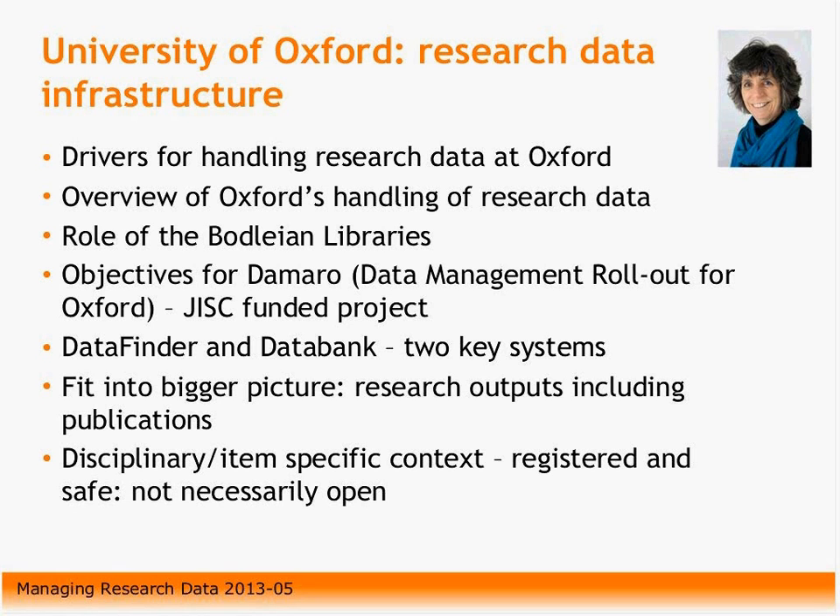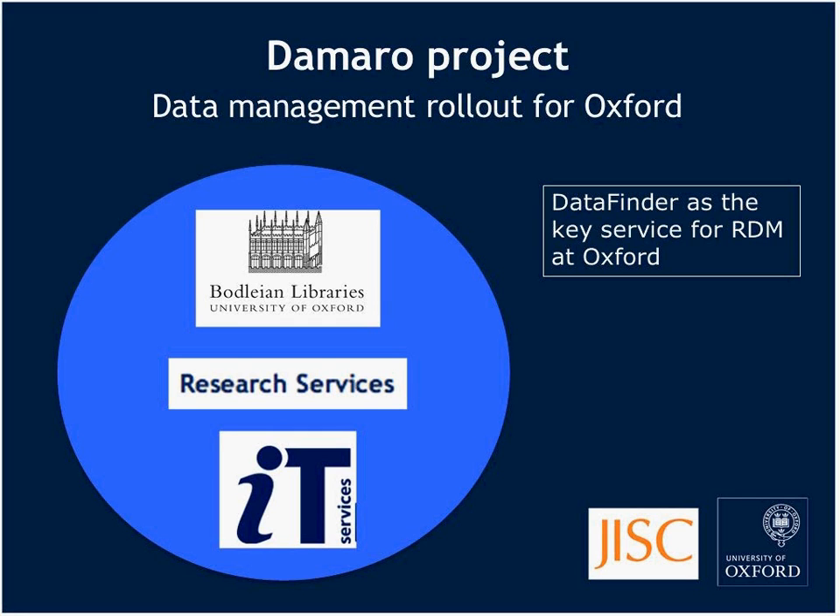This project, the Damero project, is a JISC-funded project that we're a part of. We've decided at the university that research data management is a multi-agency problem requiring a multi-agency solution. We're aiming to address the whole infrastructure from policies through setting up systems and services, training and information, and the long-term sustainability. So it's quite a big project.